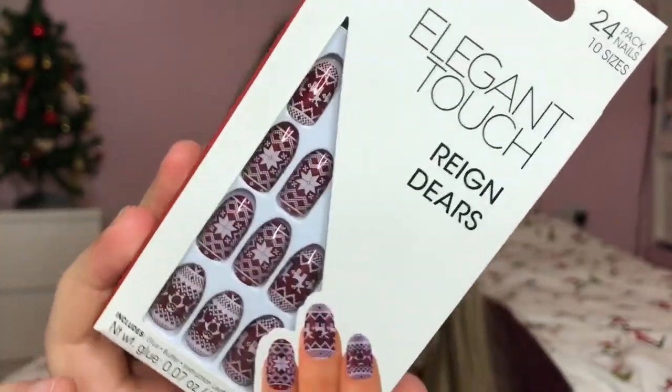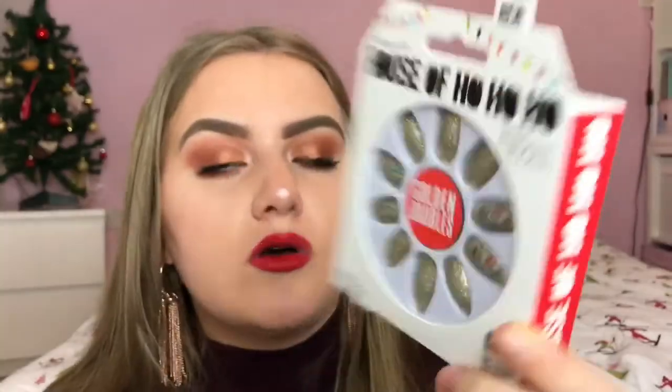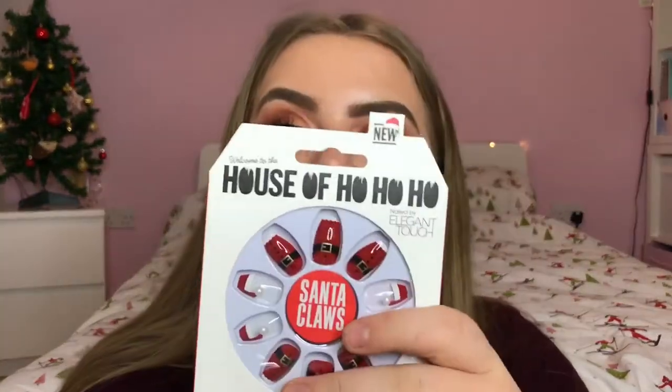Next I have some Christmas nails from Elegant Touch — I always love seeing their designs and I got their Christmas ones last year too. From the normal line I have Reindeers, which is like a Fair Isle Christmas jumper print, and Tinsel Tips which are really cute and glittery. They've also collaborated with House of Holland, creating two designs: Golden Baubles and Santa Claus. They are all really really lovely and I can't wait to start wearing them up until Christmas.